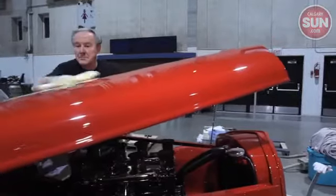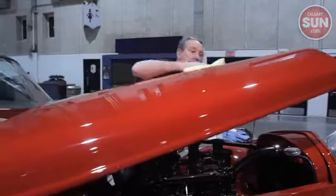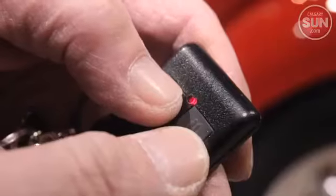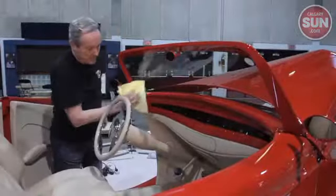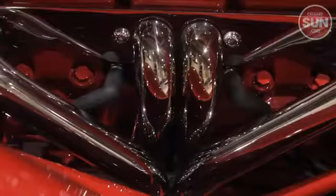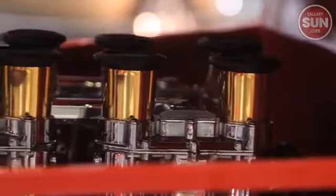It was a three-window coupe, so he cut the roof on it, stretched it a little bit, moved the windshield back 14 inches, and built a new hood. Remote doors were added, and the trunk and hood are all remote control. The upholstery was done in Alabama, a digital dash was installed so there are no gauges inside, and it has a brand new 350 engine.